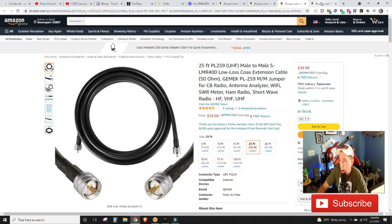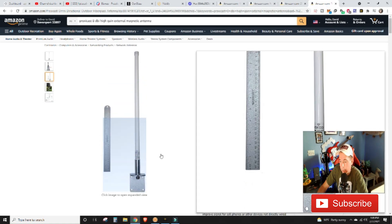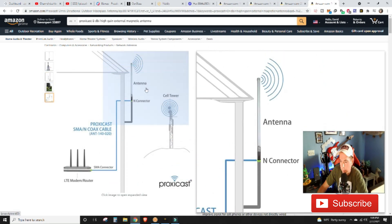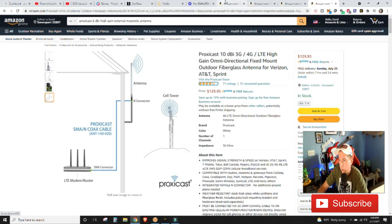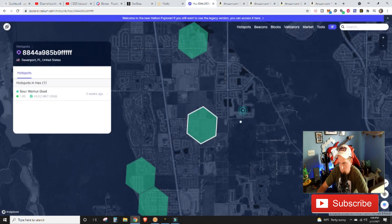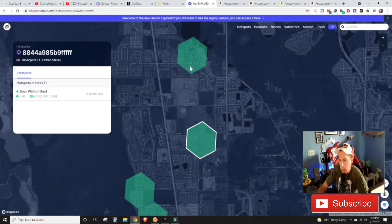If the new antenna and cable combo performs better, what we might end up doing is switching the new Proxicast antenna into my attic, since it might be a better quality antenna, and then moving the existing 10dBi antenna over to my in-laws' house to establish a solid base there. We really want to determine whether it's the antenna that's the problem or just my location — since again, we are in lone wolf territory.